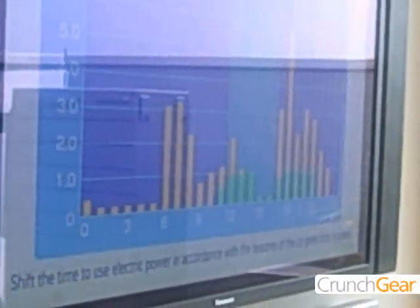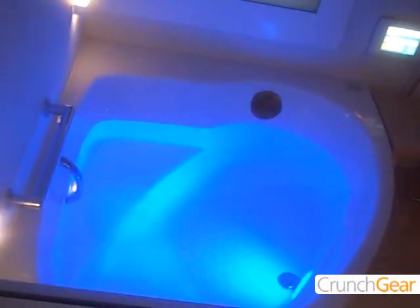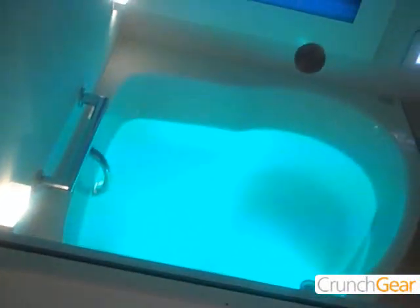Let's move on to the bathroom. The water looks blue, caused by LED lights. The water also looks white like a hot spring, caused by micro oxygen bubbles. These bubbles warm you up from the inside and your skin becomes moist due to the micro oxygen effect.